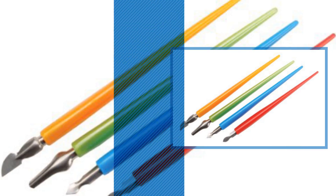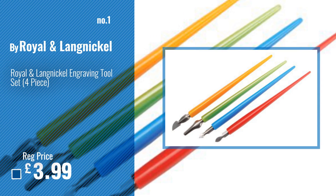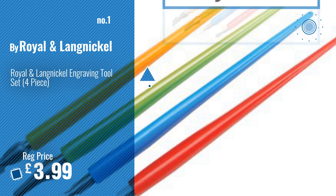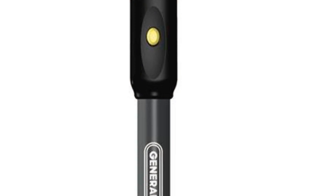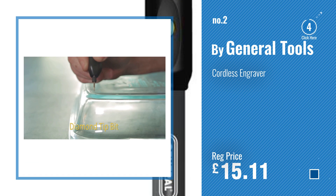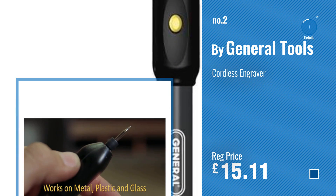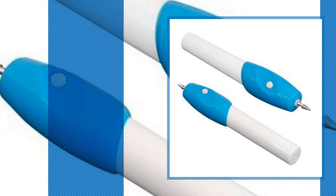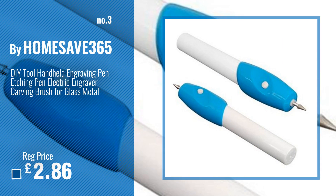Number 1: Best Seller by Royal & Langnickel. Watch this video and choose your favorite. Number 2: General Tools. Number 3: Home Save 365.